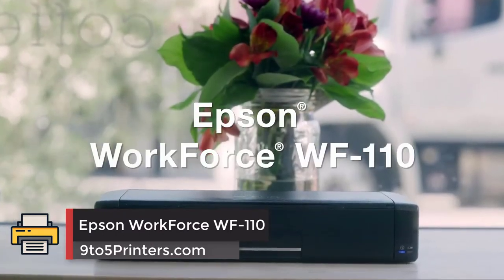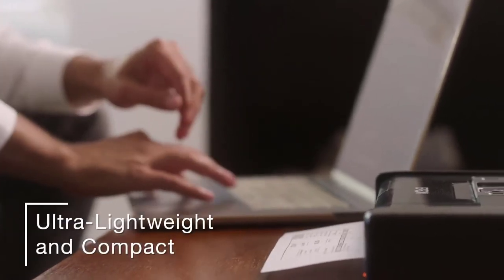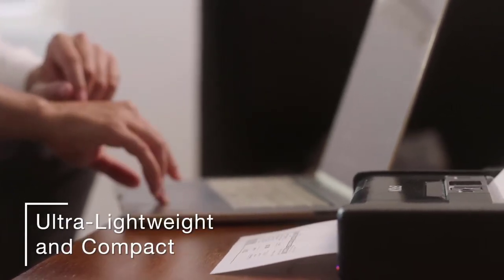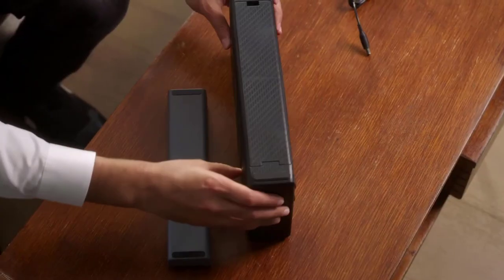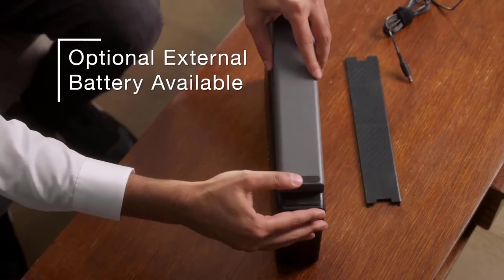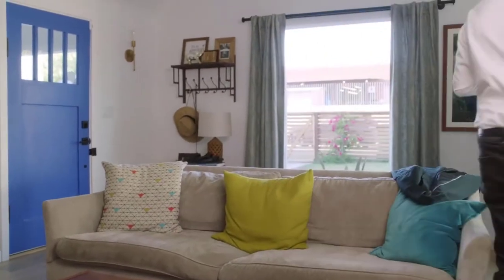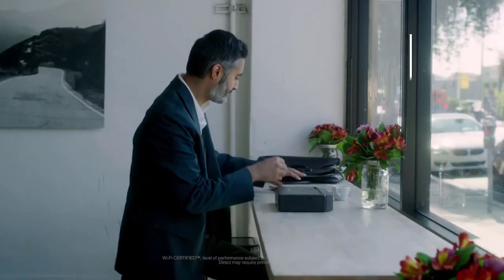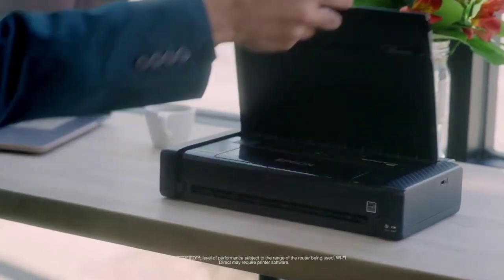Number 3: Epson WorkForce WF-110. Epson's smallest printer comes with built-in Wi-Fi and a lithium-ion battery that you can charge over USB for true portability. As a member of Epson's WorkForce line, it's aimed at the business user and the road warrior. It can handle paper sizes from A4 to DL envelope and can also print on glossy photo paper at a top speed of 7 ppm, with a print resolution of 5760 by 1440.